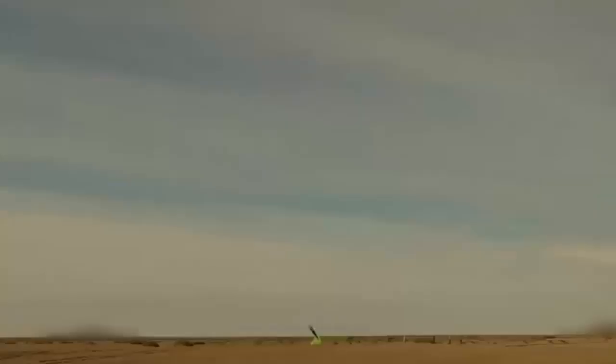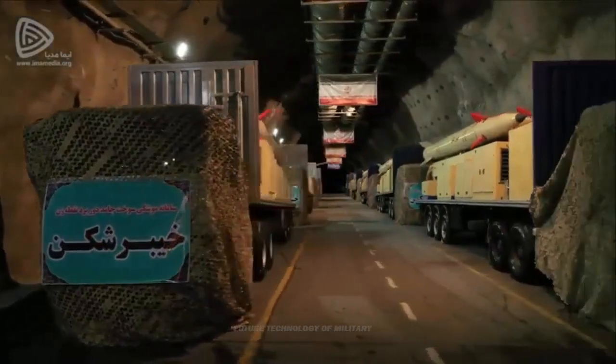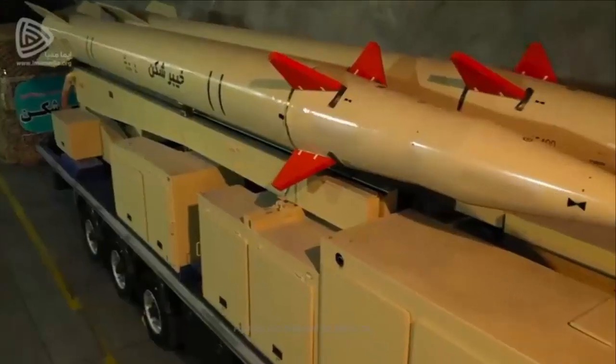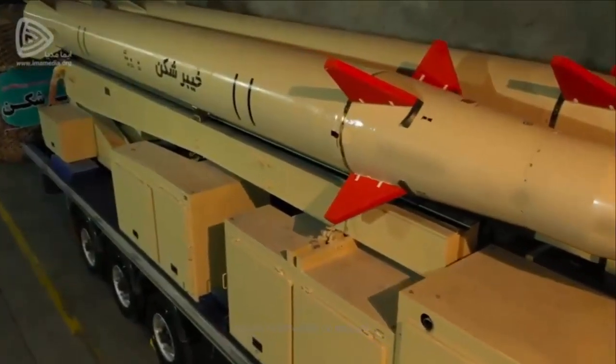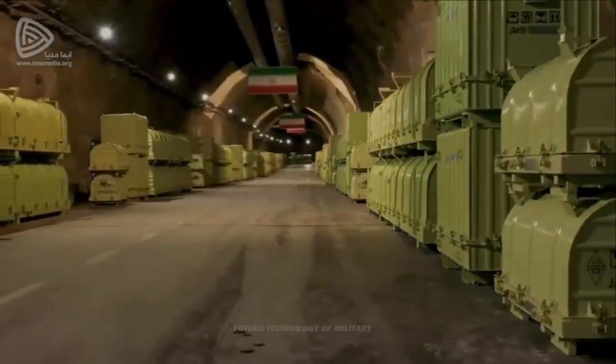the Khaybar Shekin tactical short-range ballistic missile was unveiled. The unveiling of this missile on the eve of the 43rd anniversary of the victory of the Islamic Revolution of Iran, and especially the unique name of this missile, attracted many reactions around the world.